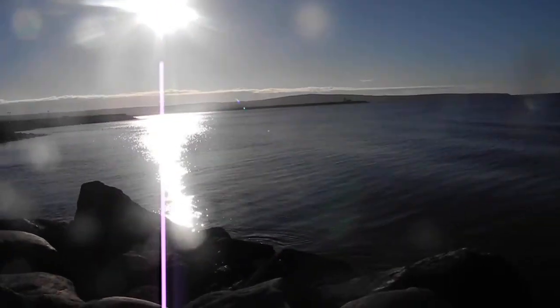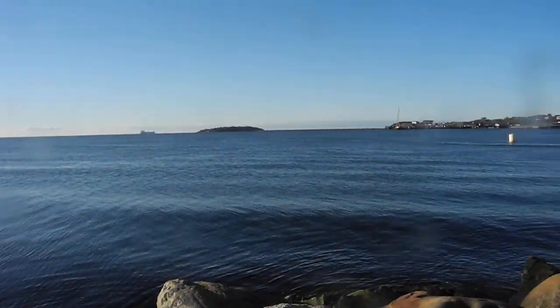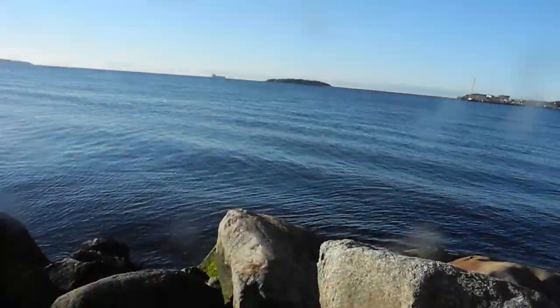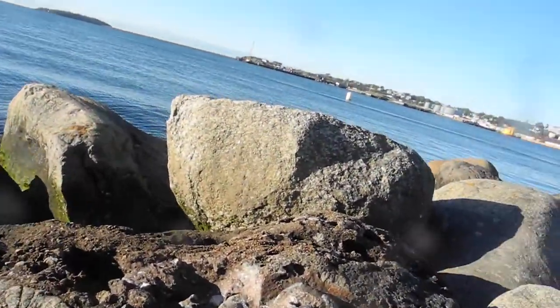Sunrise on Tin Can Beach, tides well up. This afternoon it should be low tide.